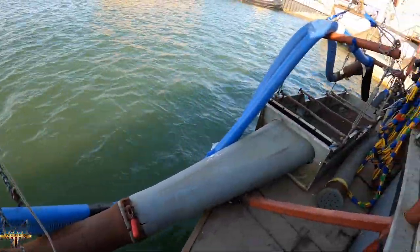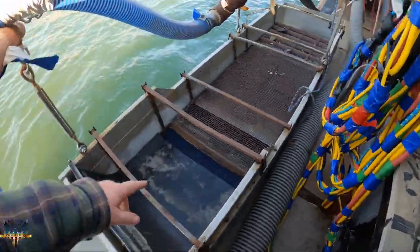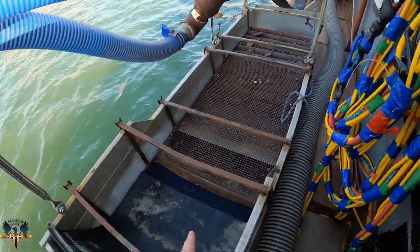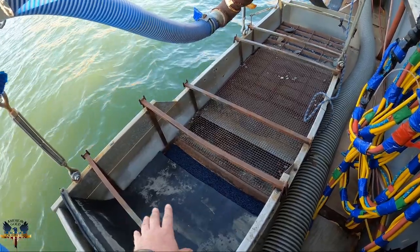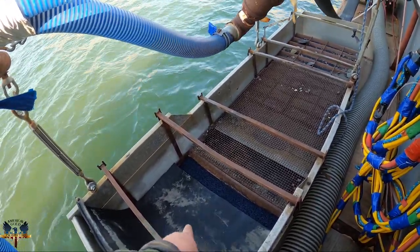Here's a close-up of the dredge. We just installed some new matting, but we still have some time on the back of the box — we didn't clean it out yet. We cleaned out just the top of the box to put in some new miner's moss, and we've got new riffles we were putting in — just waiting on that.